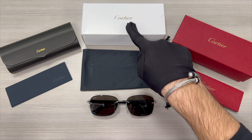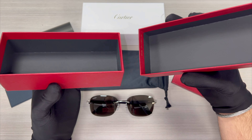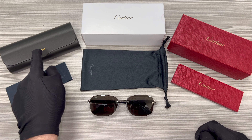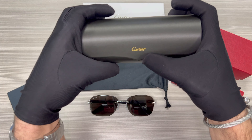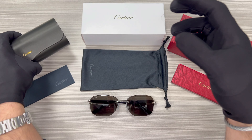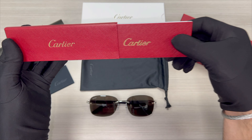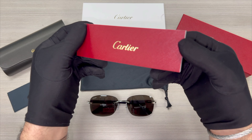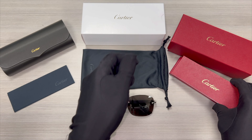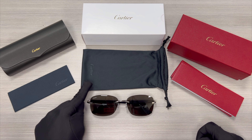The glasses also come with a Cartier box, a red and gold Cartier gift box, a Cartier case with the Cartier logo in gold on the case, a Cartier booklet, a black Cartier cleaning cloth with a Cartier logo on it, and a Cartier dust bag.